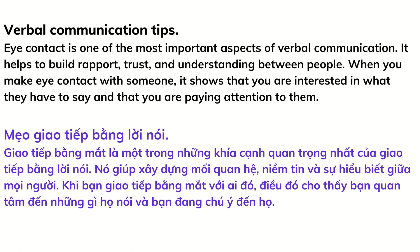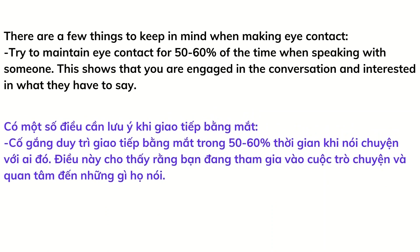Eye contact is one of the most important aspects of verbal communication. It helps to build rapport, trust, and understanding between people. When you make eye contact with someone, it shows that you are interested in what they have to say and that you are paying attention to them. There are a few things to keep in mind when making eye contact.